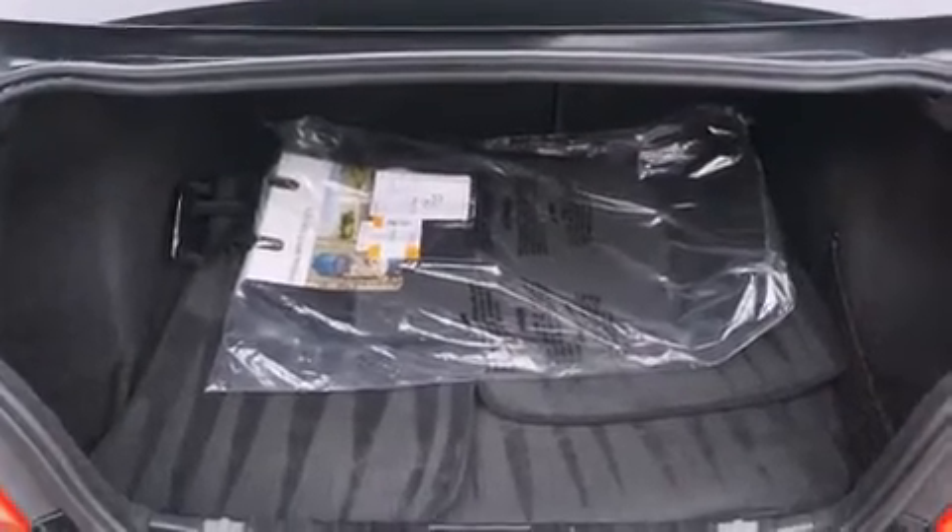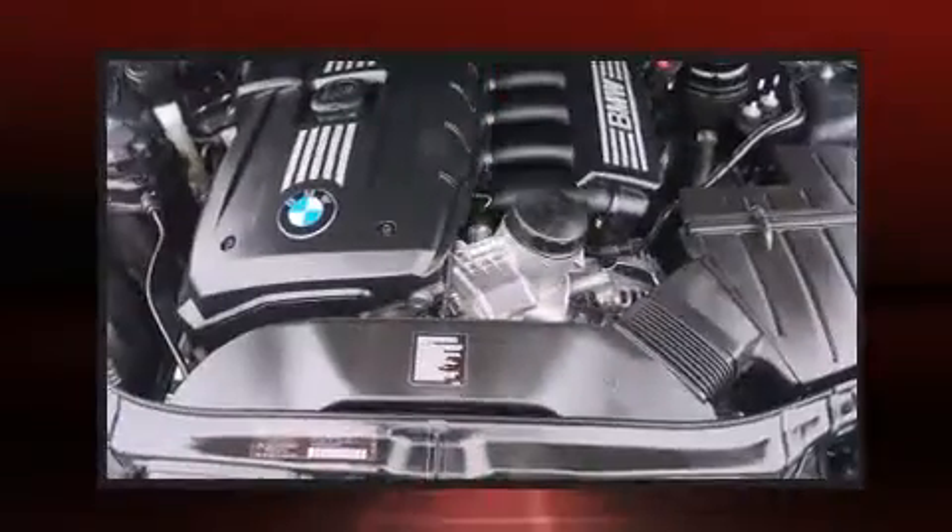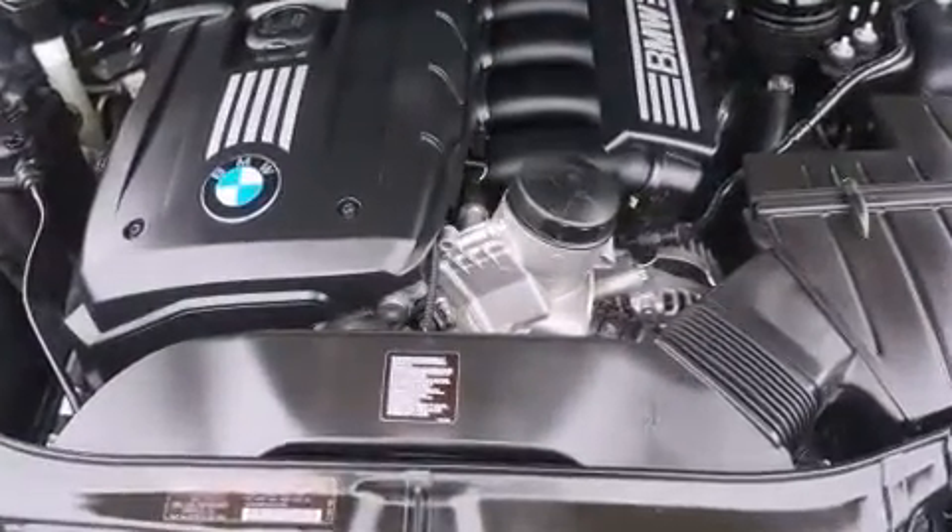BMW prioritized fit and finish as evidenced by one-touch window functionality, speed-sensitive wipers, heated seats, front fog lights, and cruise control.